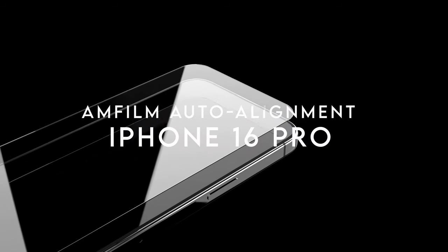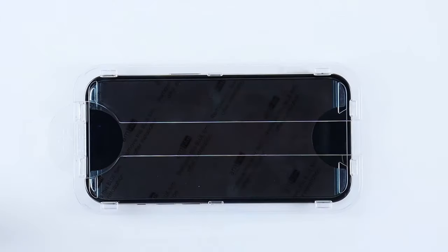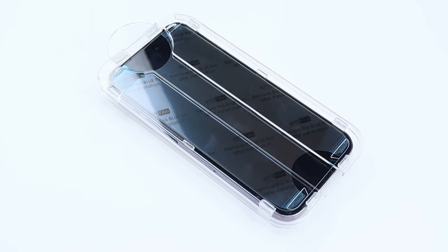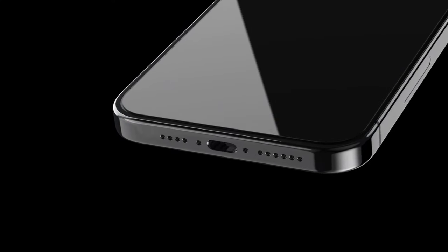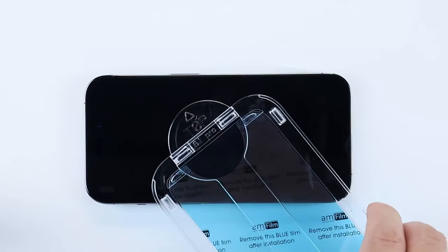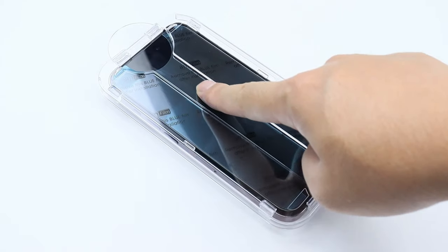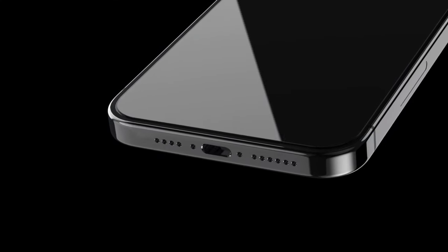On number 2, Amfilm Auto Alignment. Let's dive straight into the standout features of the Amfilm Auto Alignment Screen Protector for the iPhone 16 Pro. First off, installation is a breeze. Thanks to the Automatic Alignment Kit, you can get this protector on your phone in just 30 seconds — no more struggling with crooked edges or bubbles. It's fast, it's precise, and you'll wonder why all screen protectors don't come with this feature. With a 9H hardness rating, this tempered glass offers serious resistance to scratches and impacts from everyday drops, keys, and even more serious bumps.